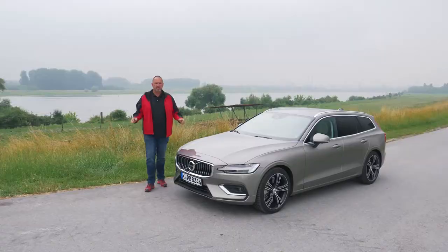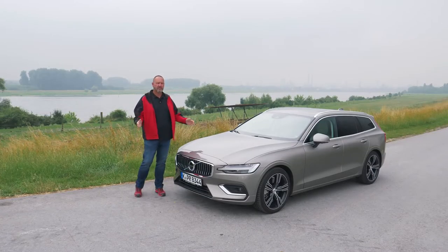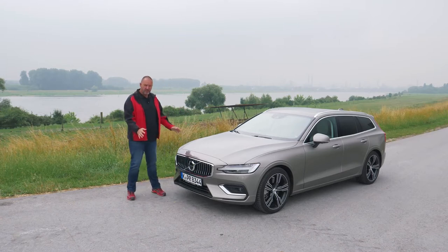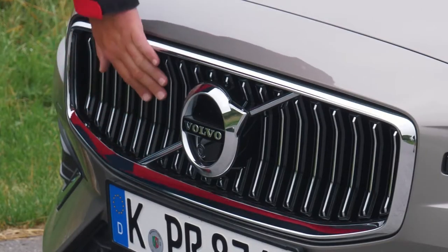If you want to talk about a sporty estate, the look of the car has to be sporty as well. Let's have a look at the design of the new V60. Looking at the front of the car, Volvo features the new so-called waterfall design grille here.